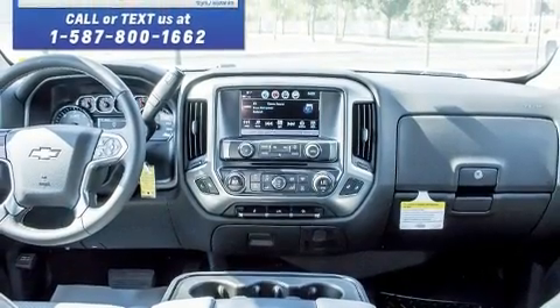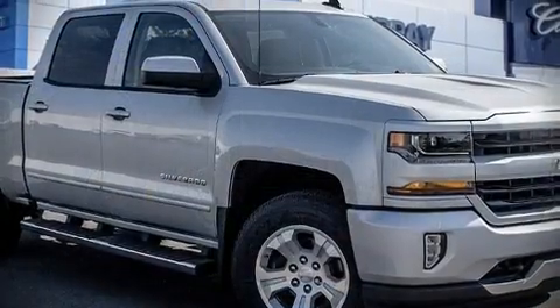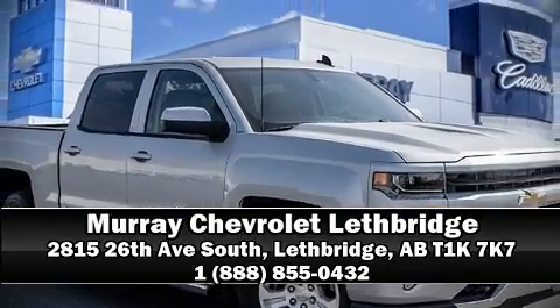Our knowledgeable sales staff is available to answer any questions that you might have. We are here to help you. Thank you.